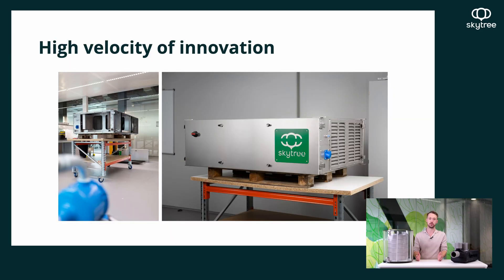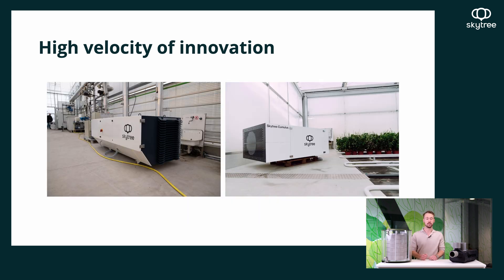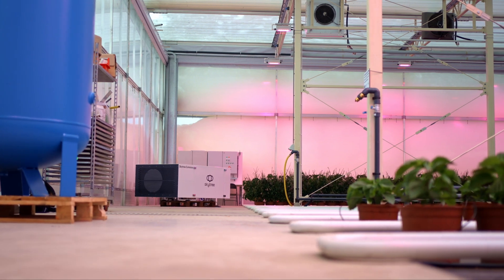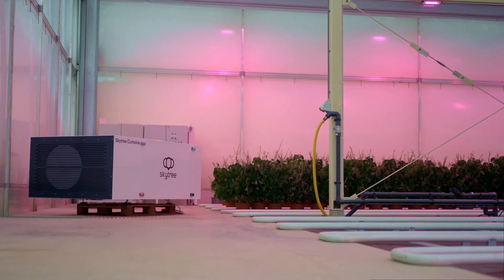We then needed to upscale further for what clients actually needed, and moved to a five-kilogram unit that later became the Cumulus Alpha. That switch happened when we moved to vacuum operation, which was a big change for SkyTree and for the engineering department. As we tested, we discovered more points to address: improving production rate, reducing size, and reducing energy consumption — all key focus areas during our development. We also have units in the field that we monitor constantly, tracking all data from client deployments and feeding that into future integrations and upgrades.